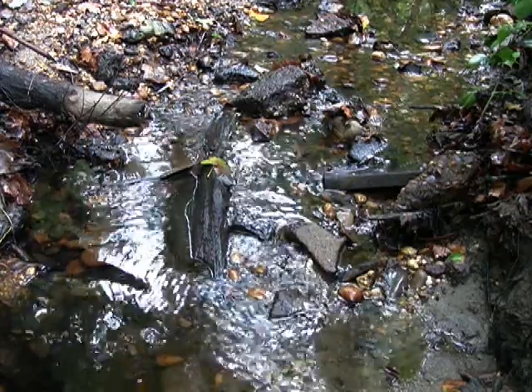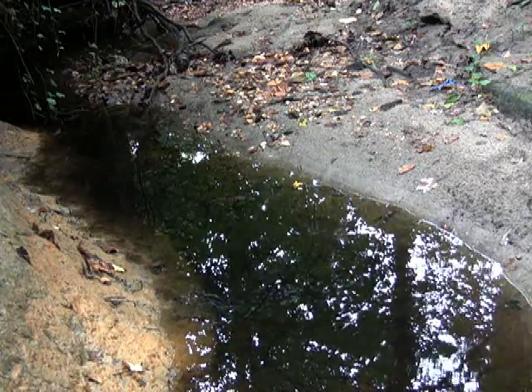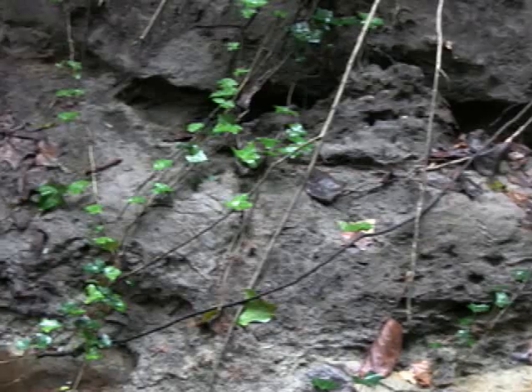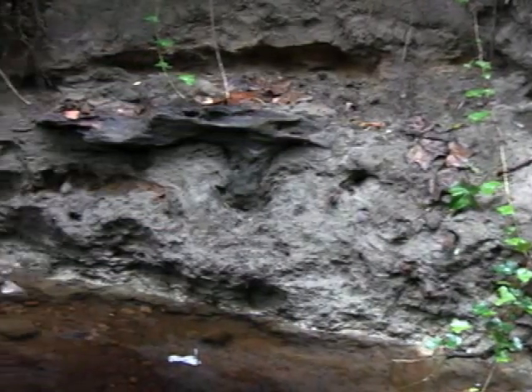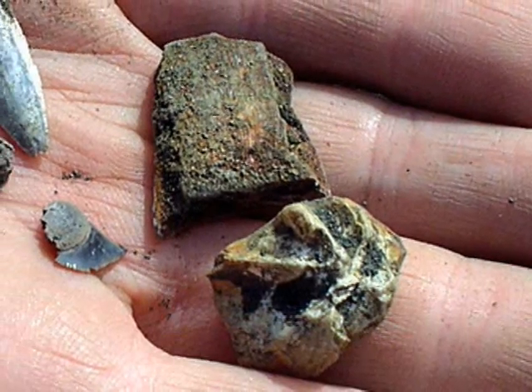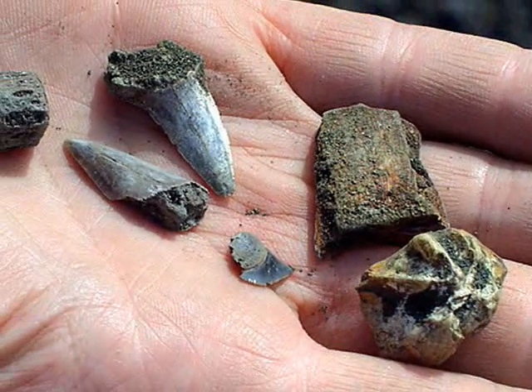A small stream, now called Hadrosaurus Run, meanders through the center of the deep ravine and ultimately merges with the larger Cooper River about a hundred yards away. The steep banks that flank the stream consist of a sticky, clay-like marl that underlies the entire area. After heavy rains, fossilized seashells and even shark's teeth are sometimes exposed in these deposits from an ancient seabed.